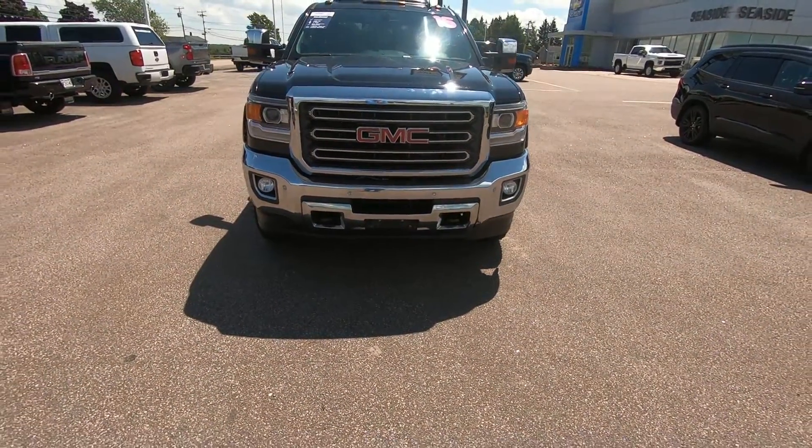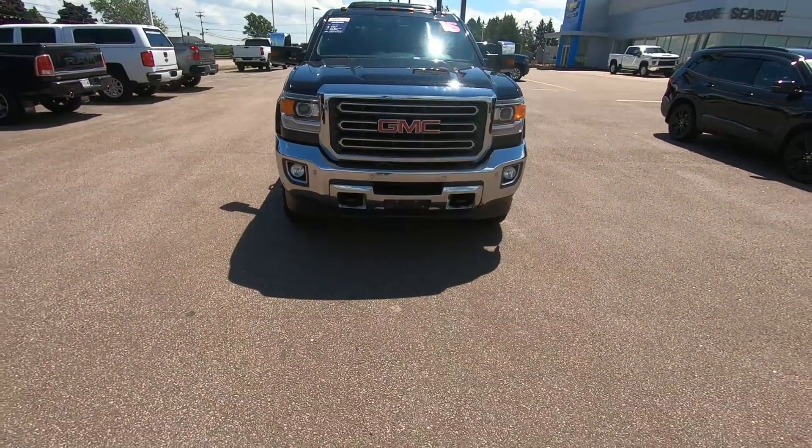Welcome to Seaside, thank you for your interest in this 4WD GMC Sierra 2500.